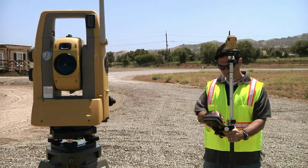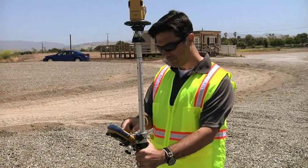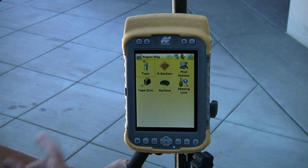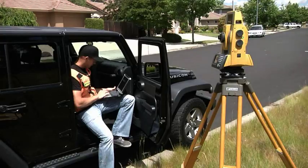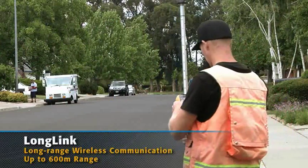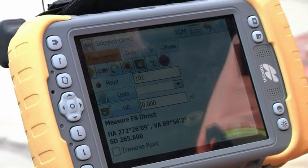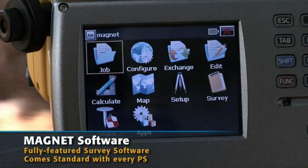For robotic operation, TopCon allows a wide selection of field controllers — from the full keyboard FC 2600 to the TopCon Tesla to the sleek FC 236, and even Bluetooth-enabled laptops. Exclusive long link technology controls the unit from the pole in a radius of over 600 meters. On all these controllers, TopCon is proud to introduce Magnet Field.